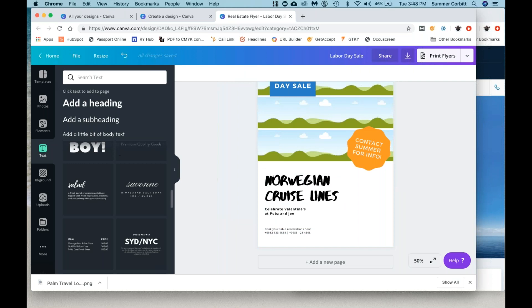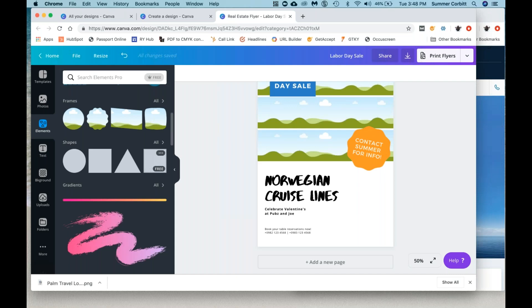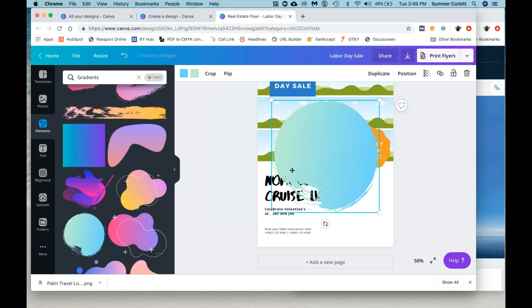So we've gone through elements — grids, which are placeholders for images; frames, which are kind of fun placeholders for images; shapes, which you can change the colors of; lines; and gradients, which are all sorts of different things you can put in here. Basically what you would do is put a gradient in, and you can choose two colors — so it would go from a dark blue to a purple, and it changes the gradient. So these are just fun design elements.